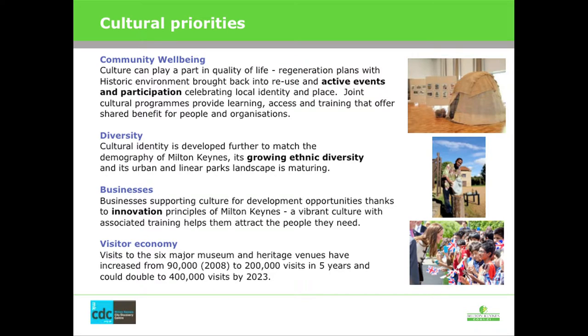Businesses are still important, and the cultural and creative industries are now growing at a huge level in Milton Keynes — 7.5% of all jobs in Milton Keynes are in the cultural sector, and it's the fastest-growing sector. And then the visitor economy — we're seeing more and more people wanting to come to Milton Keynes, so we need to use those networks to work better on that.